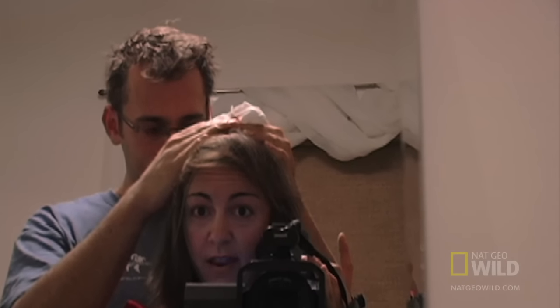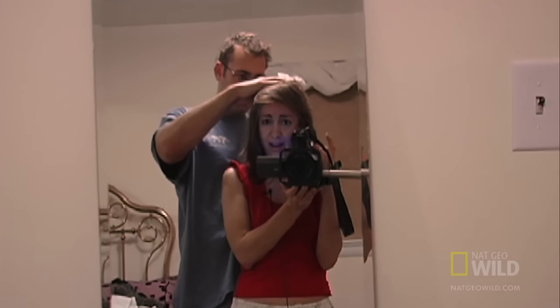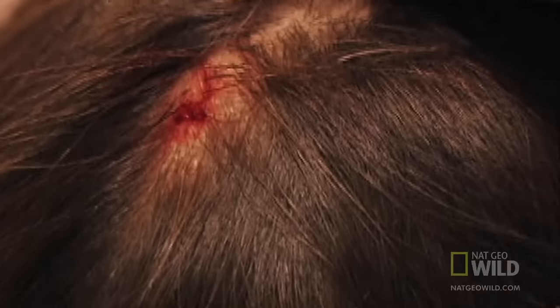This woman, Vanessa, found out the hard way. She returned from a trip to Belize carrying a very unwanted souvenir. A bug in her head.